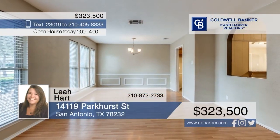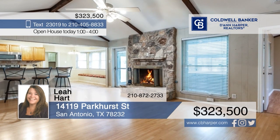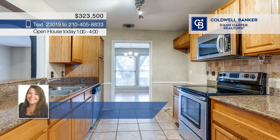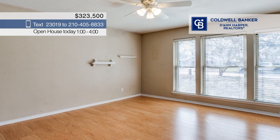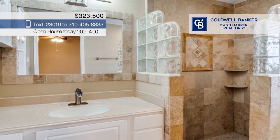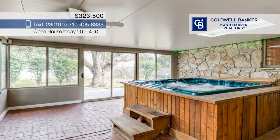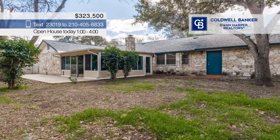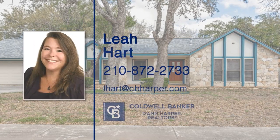This property boasts great curb appeal and a well-maintained interior that features an open layout. The cozy fireplace in the living area adds warmth and charm, while the kitchen's strategic positioning allows for seamless interaction with the rest of the home. There are three bedrooms and two baths. Enjoy relaxation to the fullest in the enclosed patio, complete with a hot tub looking out to the spacious backyard that offers a blank canvas for you to customize and make your own. Call Leah Hart.